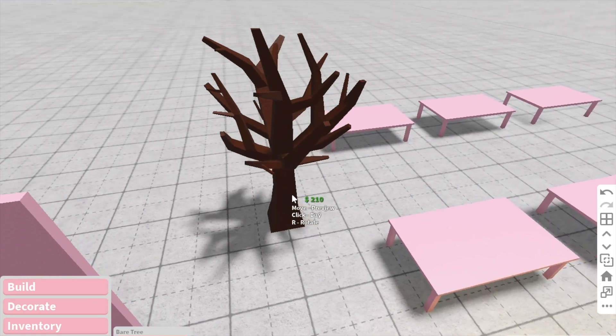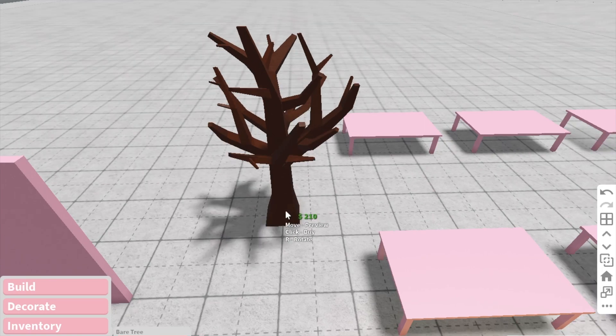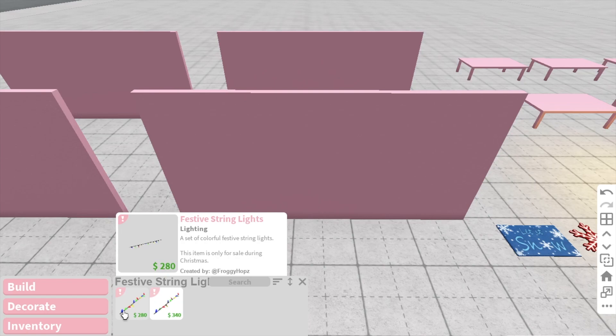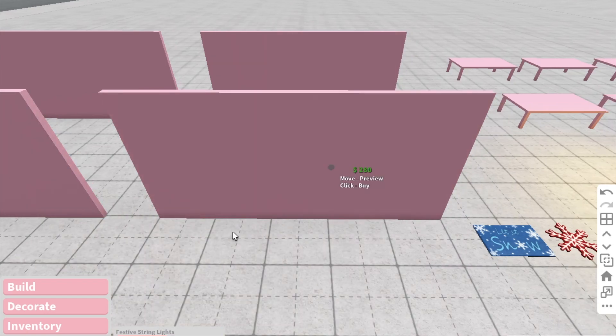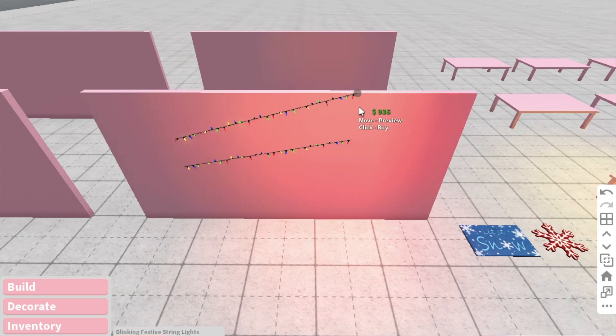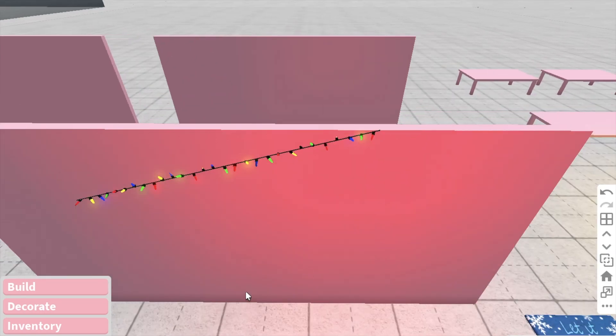We also have a bear tree. As you know, these trees normally come with Christmas lights on, but now we have a bear one. And we also have some new string lights — we have these festive string lights, which are really cute, and then there's also blinking festive string lights. These ones twinkle and blink different colours.